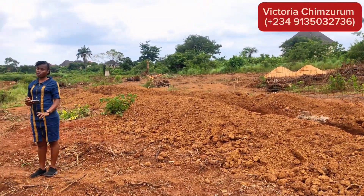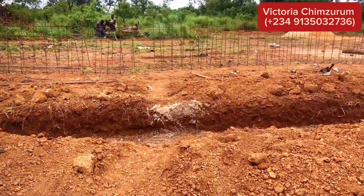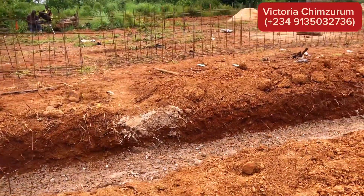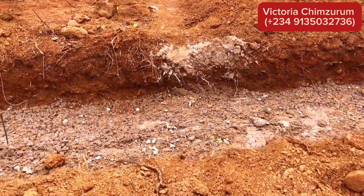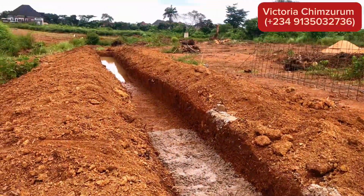It is strategically located just opposite AC Estate and Centenary Park Phase 2, so this estate places you in a thriving and habitable environment. This is more than just a home — it is a smart investment in a prime location.